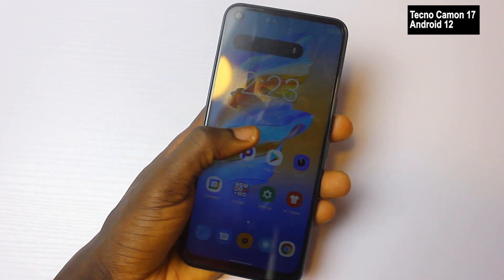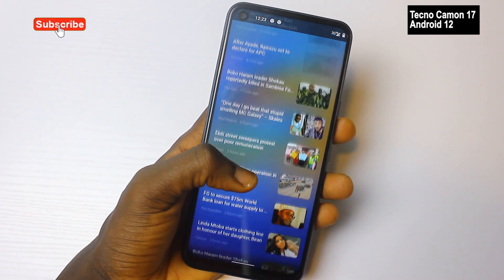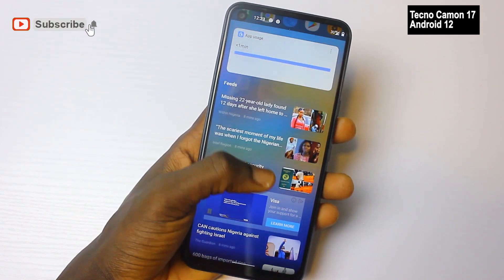So if you had it installed on the Camo 17 now, you won't enjoy it at the moment because there are so many problems, many issues, and many bugs that Google is still trying to fix on the software.